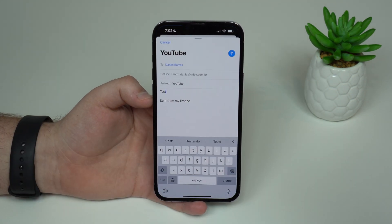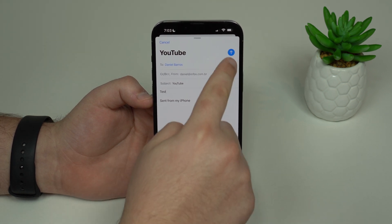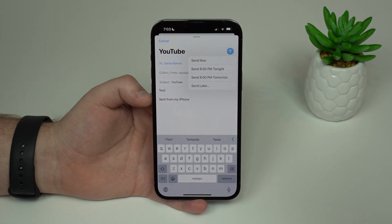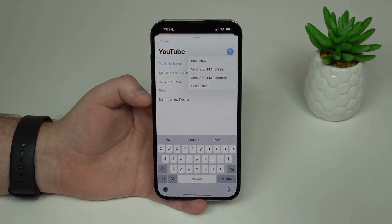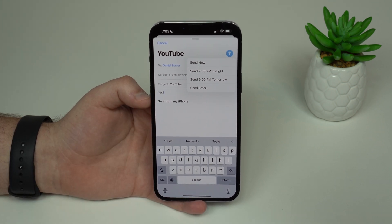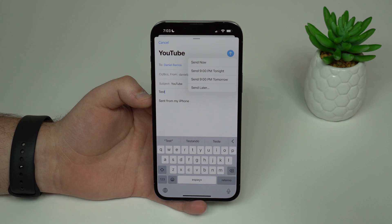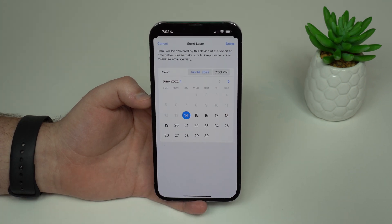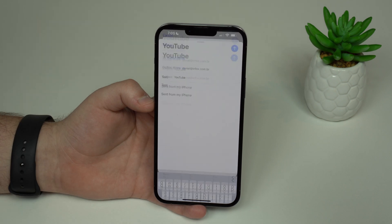Now let's talk about Mail. Let's say I'm composing a new mail and I don't want to send it right now. Simply tap and hold on the blue Send button, and a new option appears. You can choose to send now, send at 9pm tonight, send at 9pm tomorrow, or send later — full customization on when to send. This is extremely helpful if you want an email to go out first thing in the morning. Tapping Send Later lets you fully customize the exact time, then tap Done.